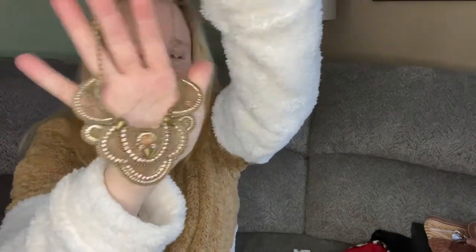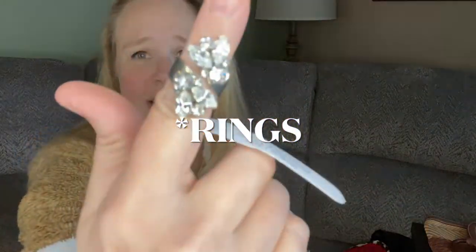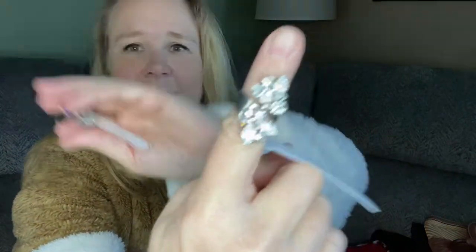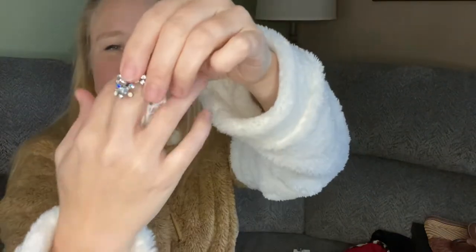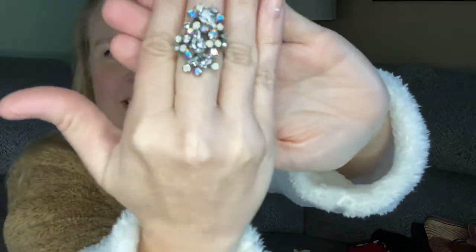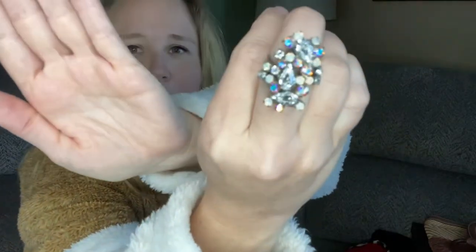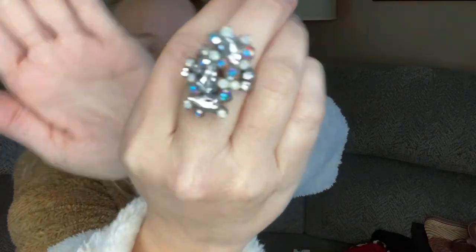So fabulous necklace, and then I also picked up two super blingy earrings that still have their tags on them. We have this one and this one. Aren't they gorgeous? This one is so super blingy and beautiful.